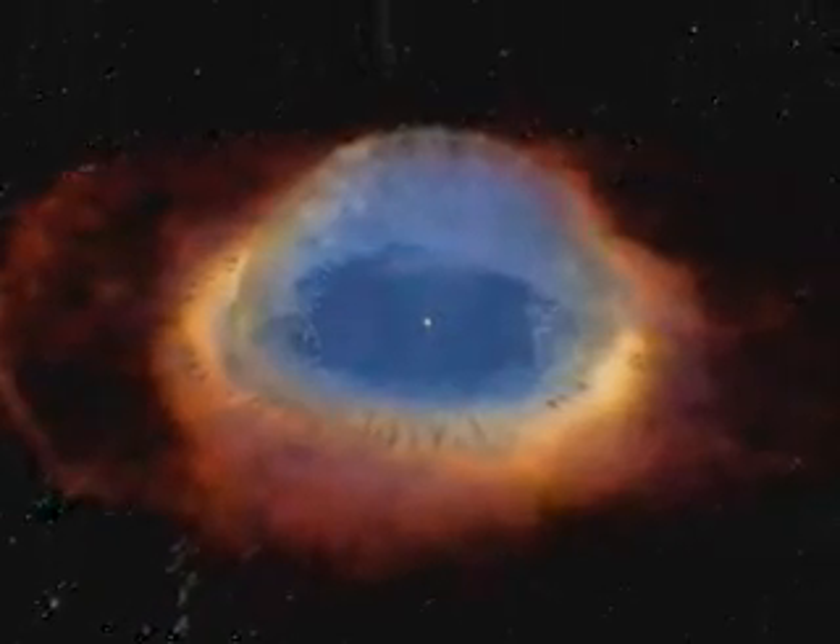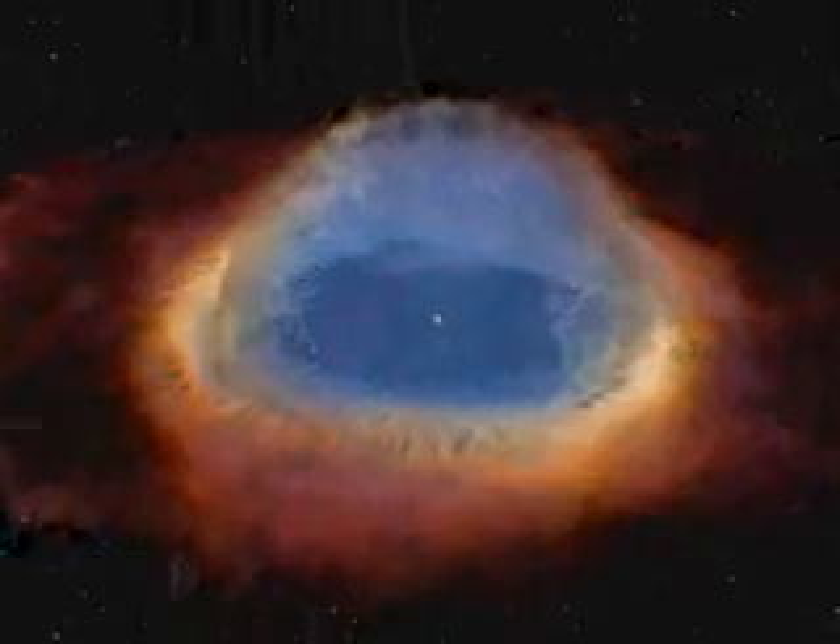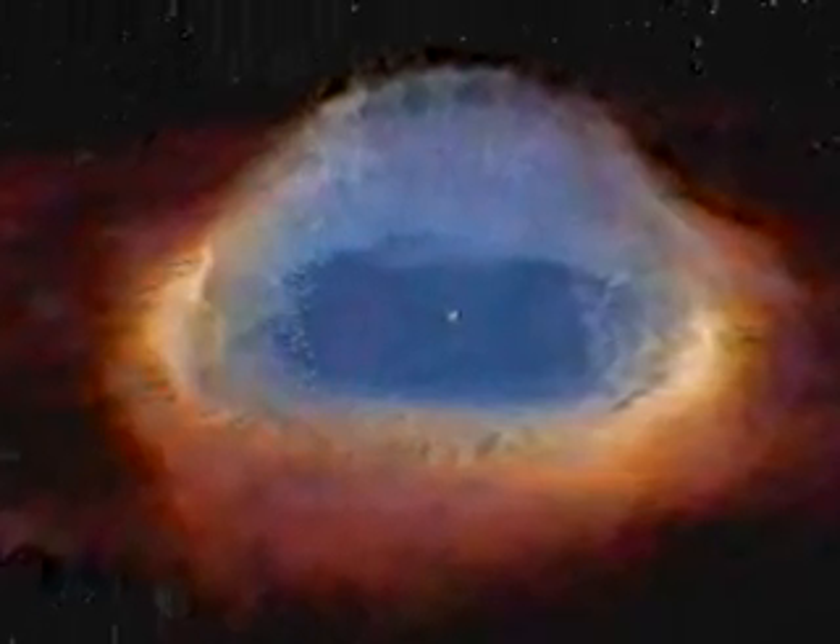One such nebula is the Helix. What we expected was something much like a pair of glasses — a rim and then a disc of material like a glass lens, with the glass tipped with respect to the rim. So in the Helix Nebula, the disc is tipped with respect to the ring. The complex double-ring structure of the Helix is baffling, inspiring new questions about how stars die.